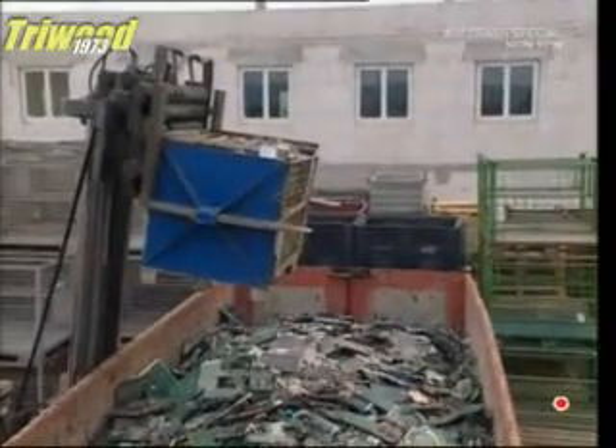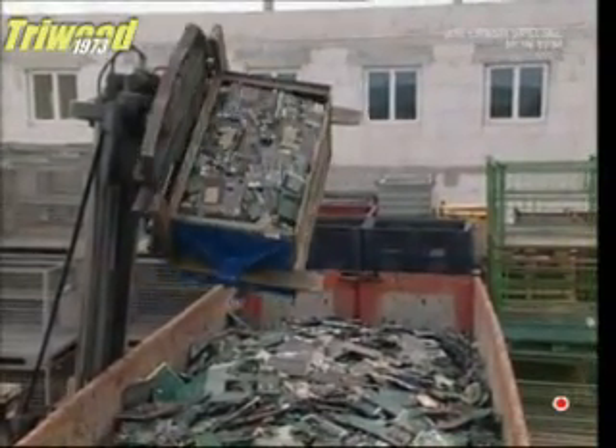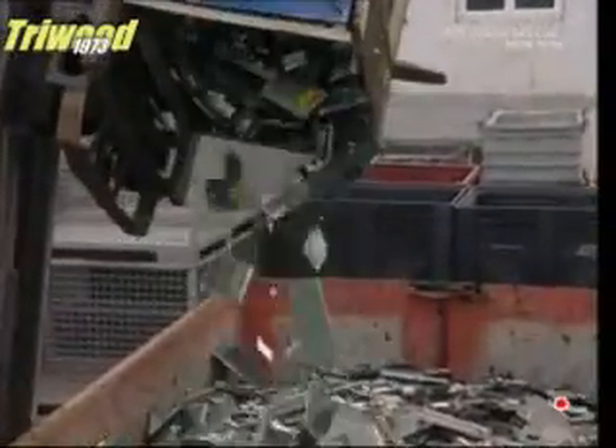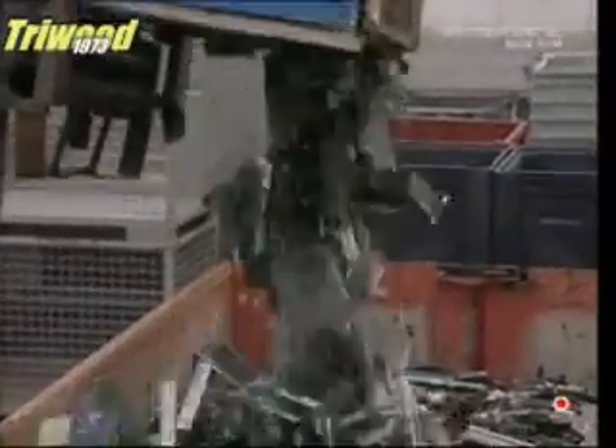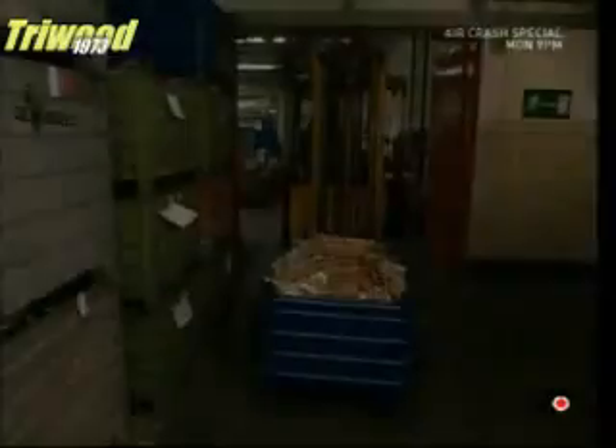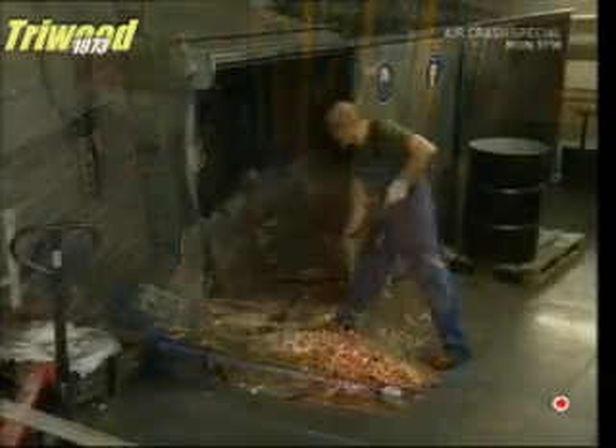Other parts of a computer's interior are a lot harder to recycle, since they contain a mix of metals. But the effort is still well worthwhile. The metal parts are stripped down and put into a furnace.